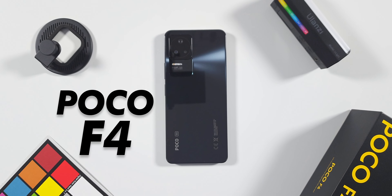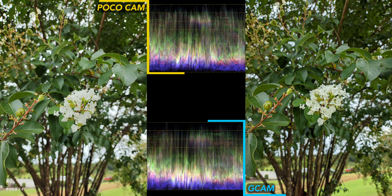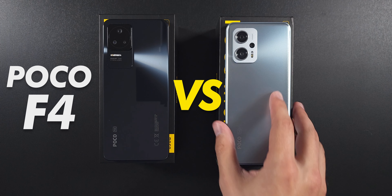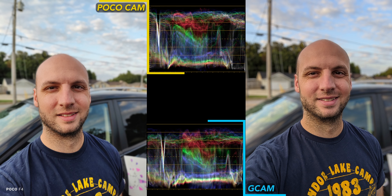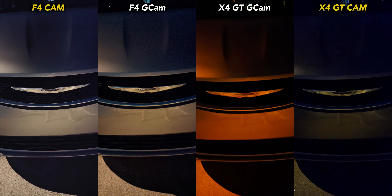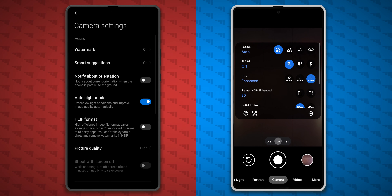The Poco F4 has a better 64 megapixel main camera this year with OIS, but can Gcam still improve photo quality? And is the F4's camera really much better than the X4 GT's? Let's find out in this Poco F4 camera test. We'll look at a bunch of test shots, including selfies, night shots, and video, then I'll show you which Gcam port was used and the settings for both camera apps.